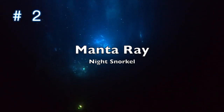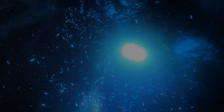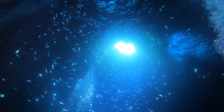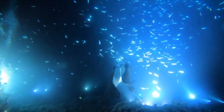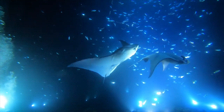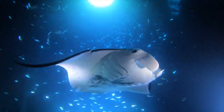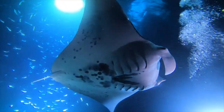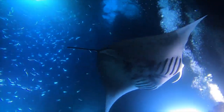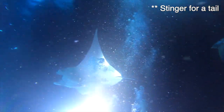Number two on the list is snorkeling at night with manta rays. Oh my goodness, guys, this is by far the most majestic and one of the more affordable things to do in Hawaii. Manta rays, which look very similar to stingrays, are actually much safer — they do not have the stinger or the barb at the end, so they are not harmful to humans.